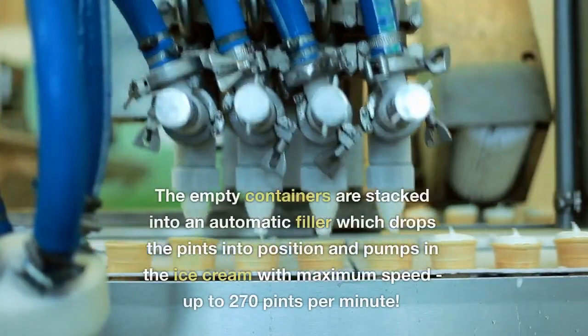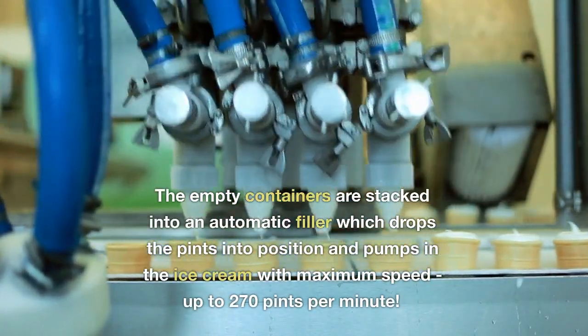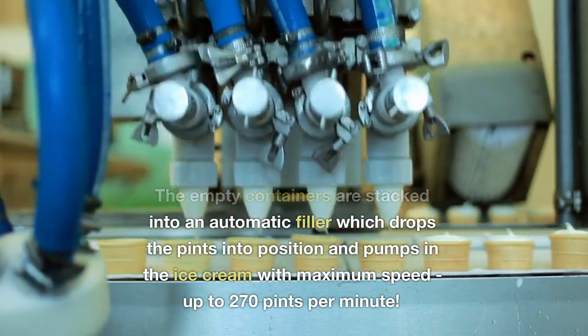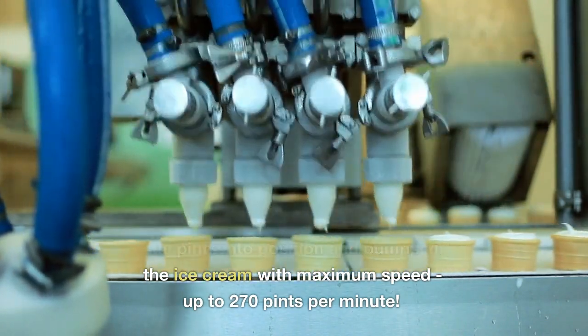Filling. The empty containers are stacked into an automatic filler which drops the pints into position and pumps in the ice cream with maximum speed, up to 270 pints per minute.